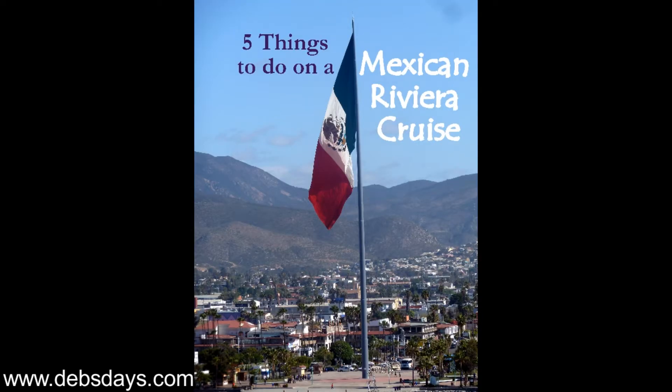If you'd like to see more travel tip videos like this one, don't forget to subscribe to my YouTube channel and stop by the blog for more Wanderlust Wednesday articles. See you next time!